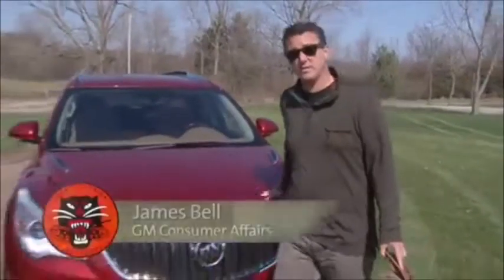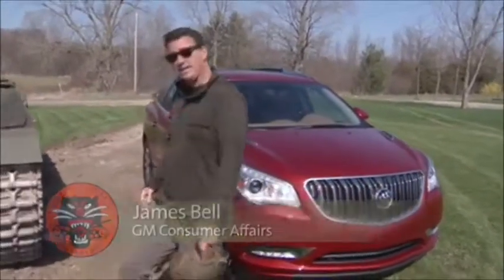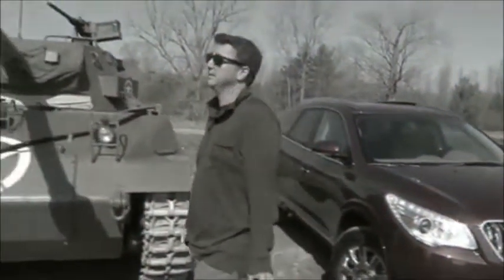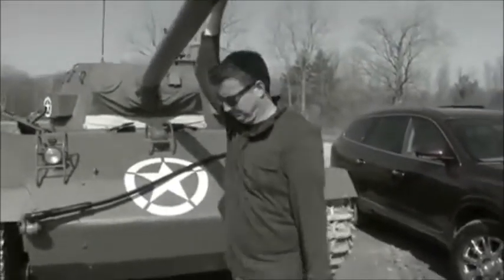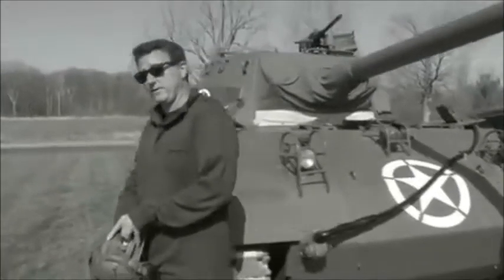Buick has been building cars now for 110 years, and this is the Buick Enclave, the largest vehicle in Buick's fleet, available with eight-passenger seating. But in a different time, in a different era, Buick made a very different vehicle. Ladies and gentlemen, I give you something you're probably going to be very surprised to see — I know I was.